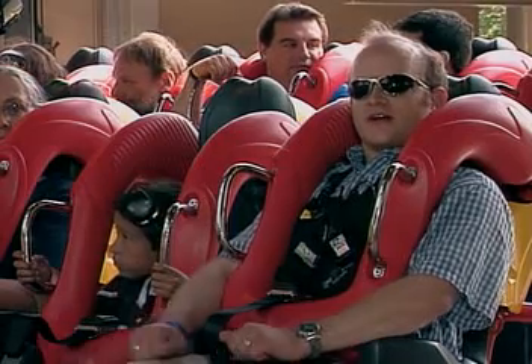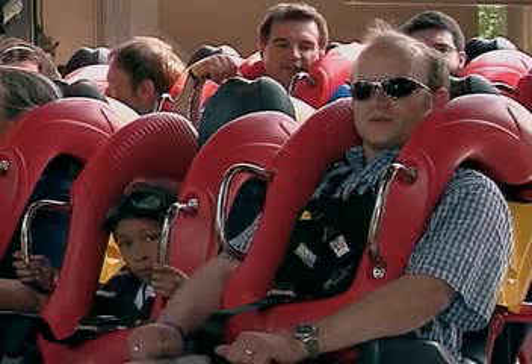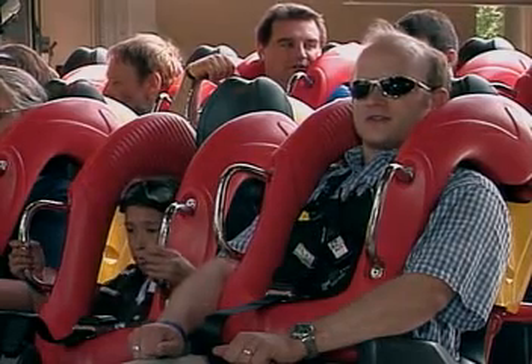This is Russell Meyer from ThemeParkInsider.com and we're at Busch Gardens Europe in Williamsburg, Virginia. We're about to take a ride on the world's tallest floorless dive coaster, Griffin.